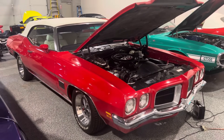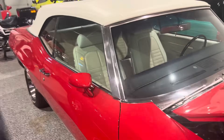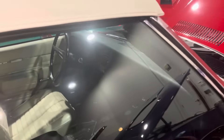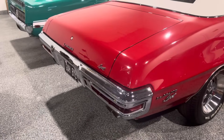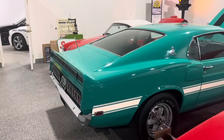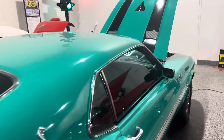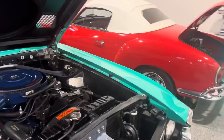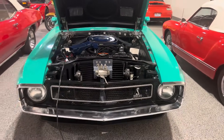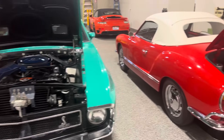Beside it is a '71 Le Mans convertible — automatic, as you can see. Beside it we have a '70 Shelby Cobra, 428. All of these are authentic cars.